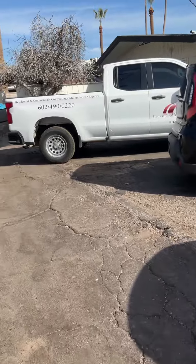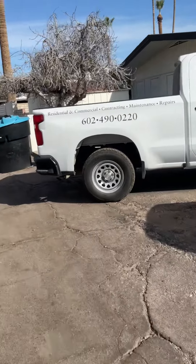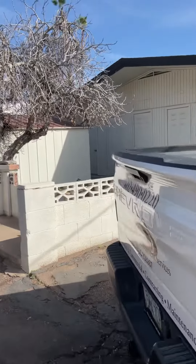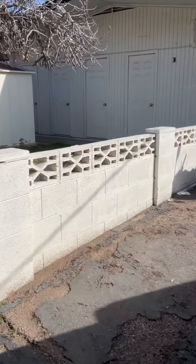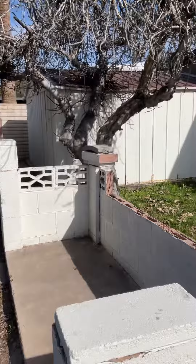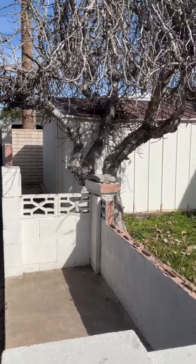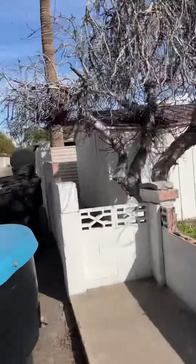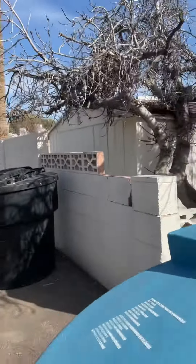So I'll bring you down here to the north end. On this north end, we would remove this block wall, the shed, and add pavement and covered parking.